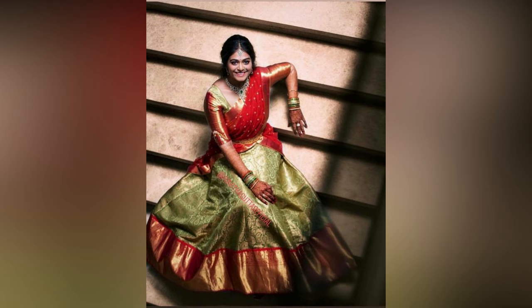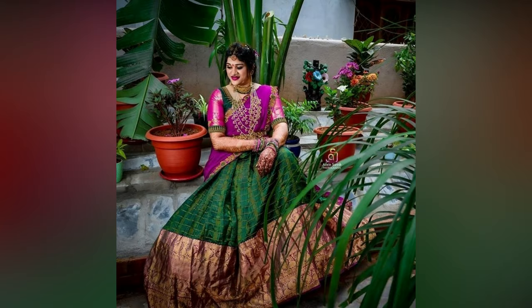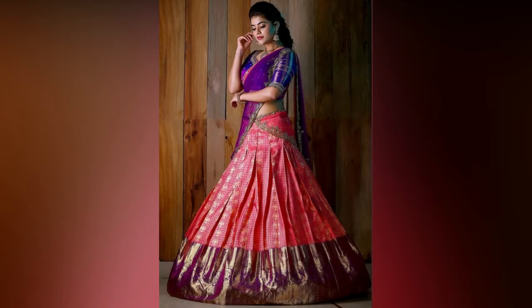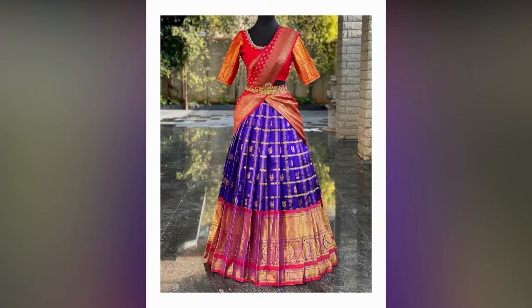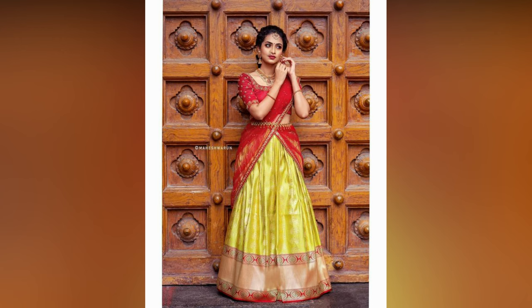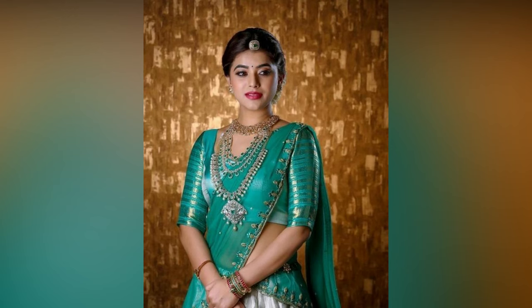Mostly in South Indian wedding and engagement functions, brides prefer wearing half sarees. They have a craze for this wedding outfit and want the best for themselves. That's the reason latest bridal half sarees are most searched on the internet. If you are going to get married soon or attend a close relative's or friend's wedding, you must check these half saree designs trending this year.